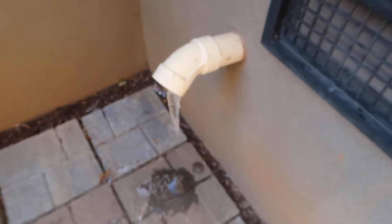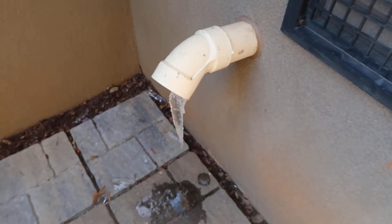Hi, this is Preston Sandlin with Home Inspection Carolina, and I wanted to show you something that's kind of a phenomenon you see in the winter, especially when it's really cold, which is ice forming around your vent pipe off your furnace.